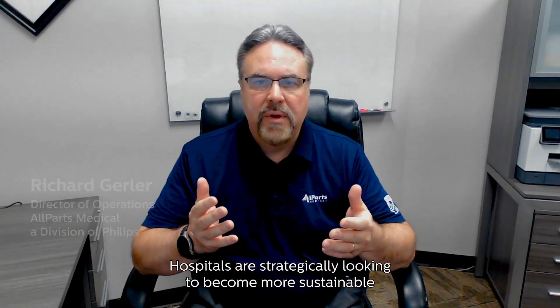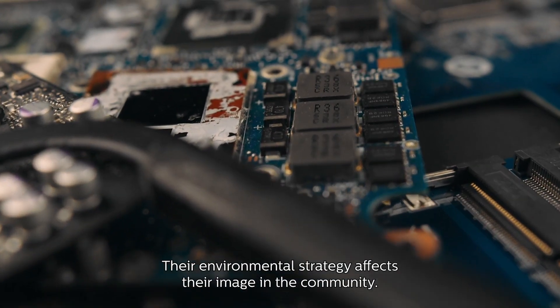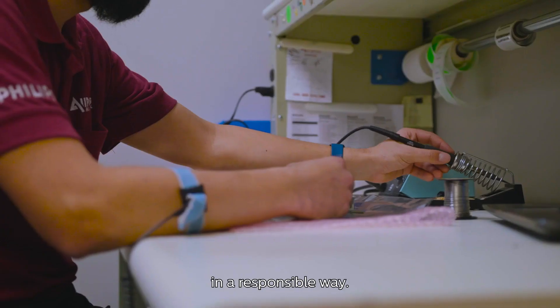Hospitals are strategically looking to become more sustainable and reduce their total eco footprint across their enterprise. Their environmental strategy affects their image in the community, and they want to know that the equipment they return is being disposed of in a responsible way.